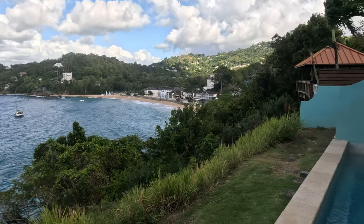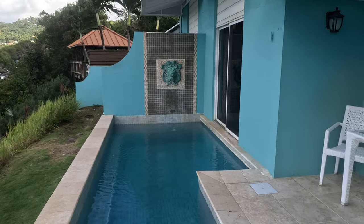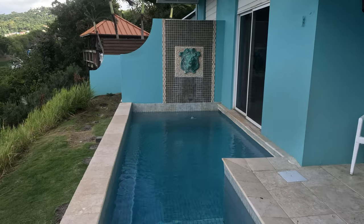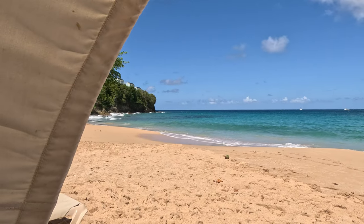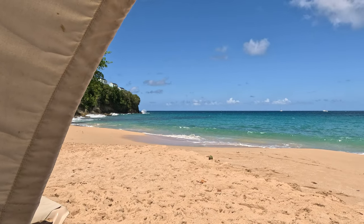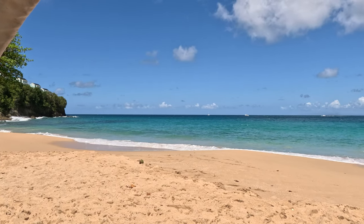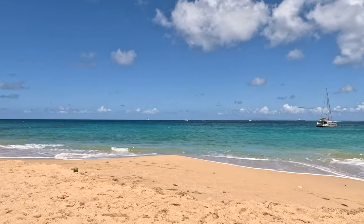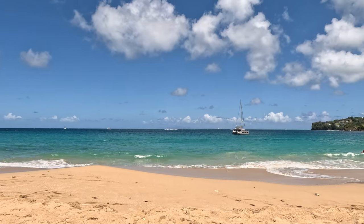We are at Regency La Toc, in an ocean view honeymoon one-bedroom butler suite with a private pool on the balcony right next to me - you can hear the water dripping into it. We've been down the beach this morning. The butler came and picked us up, took us down there - already had a cabana on the beach ready for us. There were some beers in it, a bottle of prosecco, and some waters. They popped back to see us and brought us a cocktail each.